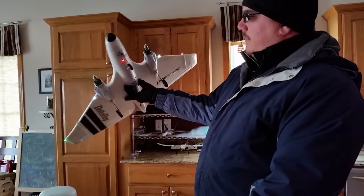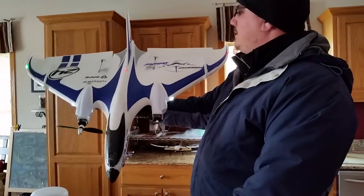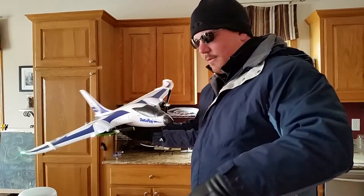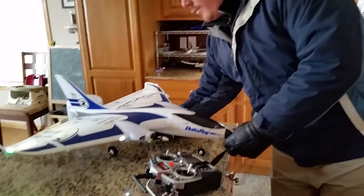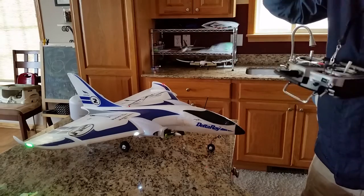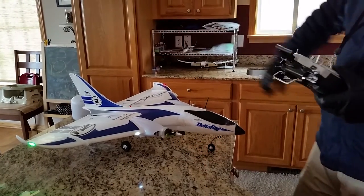Differential thrust and I've got expo set up. One of the expo channels is set for the rudder so that I can get a little bit better rudder effect, because there is no rudder on this plane.